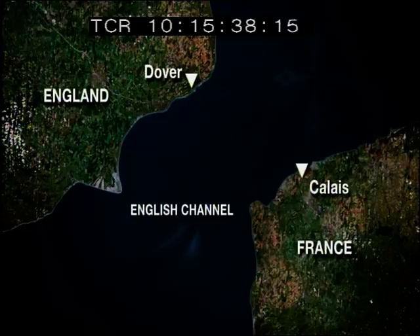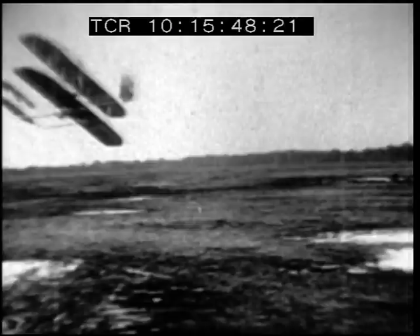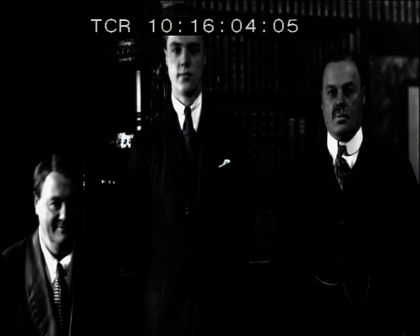For centuries the channel has been a key barrier and natural line of defense for both countries. But by the early 1900s, spectacular advances in aviation suggested the inevitable — that this once formidable body of water would soon be conquered by air. In October 1908, Lord Northcliffe and the publishers of the Daily Mail offered a 1,000-pound prize to the first pilot to fly across the Channel.